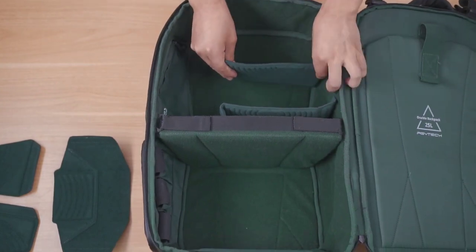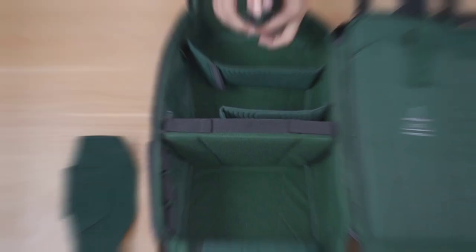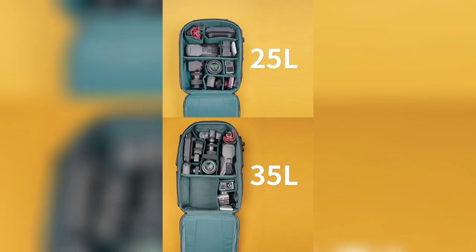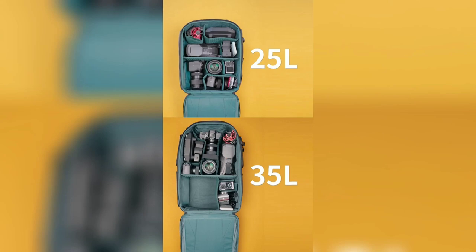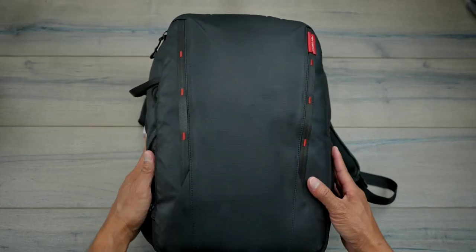Crafted to maximize the use of space on your back, it's not only sleek but also waterproof, ensuring your valuable camera gear stays dry in unpredictable weather conditions. With 11 dividers for personalized organization, this backpack is a game-changer for those who carry an extensive range of camera equipment.